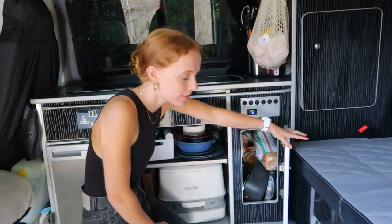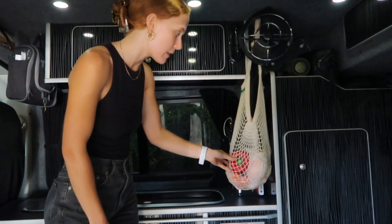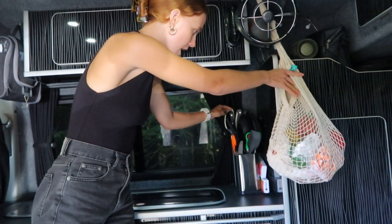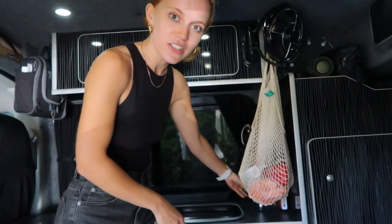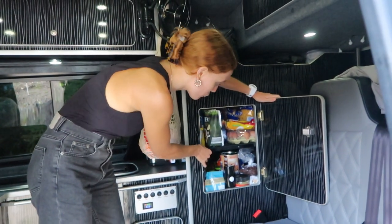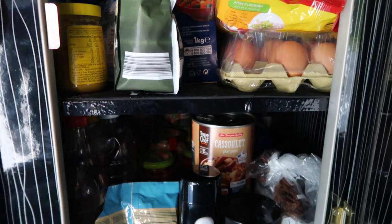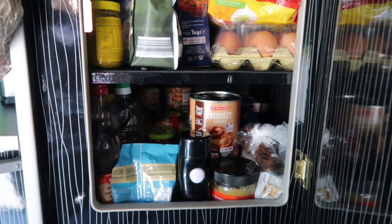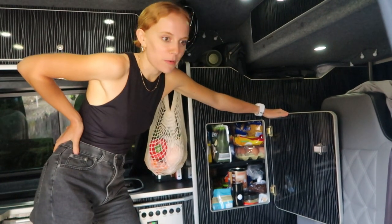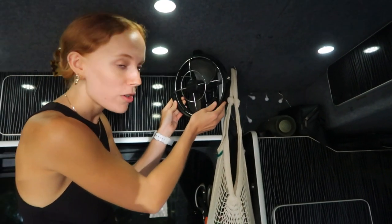This cupboard basically keeps all our pots and pans. We also added one of those hooks up here to put all our fruit and veg in, which has been really handy so nothing gets bruised. Mitch put up a utensil holder as well, so all our forks and cooking utensils are in there and they don't go anywhere. Then the last bit of our kitchen is the pantry — this has been really handy and fits a lot of food in. We put rubber on the bottom of the shelf so nothing slips around, which was a really cool trick.